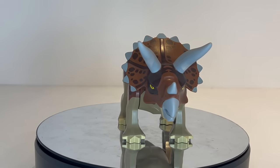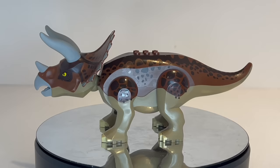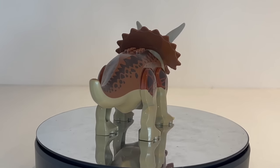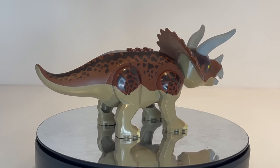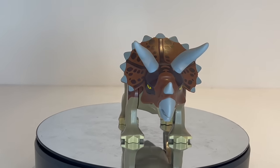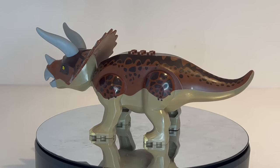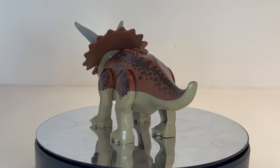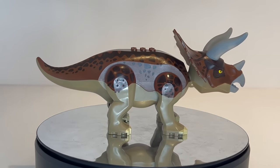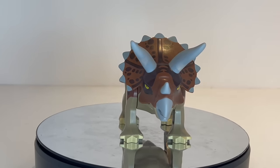Continuing along for number 8, we have yet another model from the Dino 2012 theme — this is the Triceratops. It retails for around $32.72 and only came in one set: the Triceratops Trapper in 2012, Set 5885. This used to be a much rarer dinosaur; however, LEGO recently re-released the Triceratops in a different color for the Jurassic World sets just a couple of years ago, so the price has definitely gone down a lot. That newer Triceratops isn't even on this list because it doesn't make it past the $30 mark.